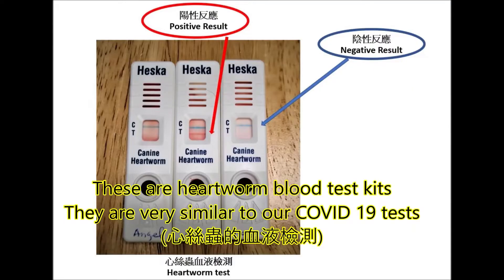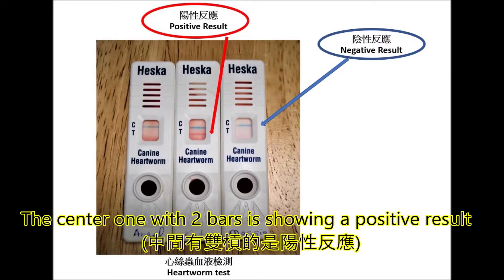These are heartworm blood test kits. They are very similar to our COVID-19 test. The center one with two bars is showing a positive result.